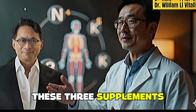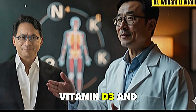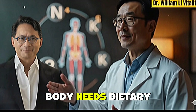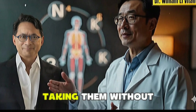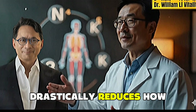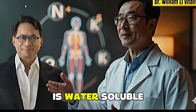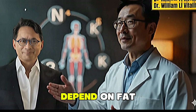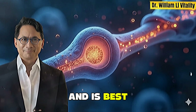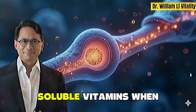When you consume these three supplements at the same time, they can interfere with one another's absorption. Vitamin D3 and K2 are fat soluble, which means your body needs dietary fat to absorb them properly. Taking them without food or with a meal that lacks fat drastically reduces how much your body can actually use. Magnesium glycinate, on the other hand, is water soluble, meaning it doesn't depend on fat for absorption. It enters your system through a different pathway and is best taken separately so it doesn't compete for digestive resources with fat-soluble vitamins.